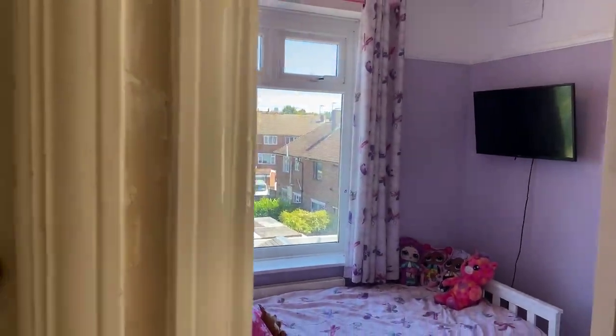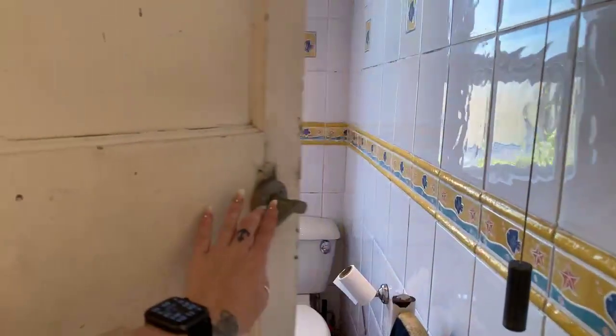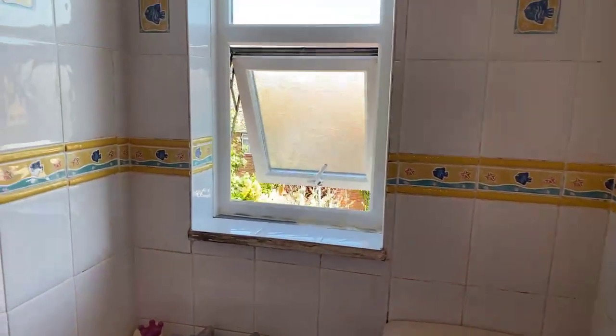As you come out of the reception, the family bathroom is just to your left, measuring 7.5 feet by 4.5.